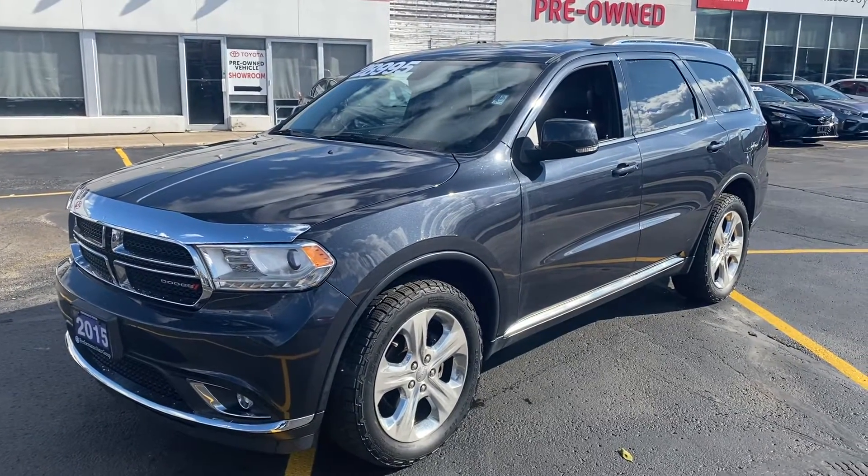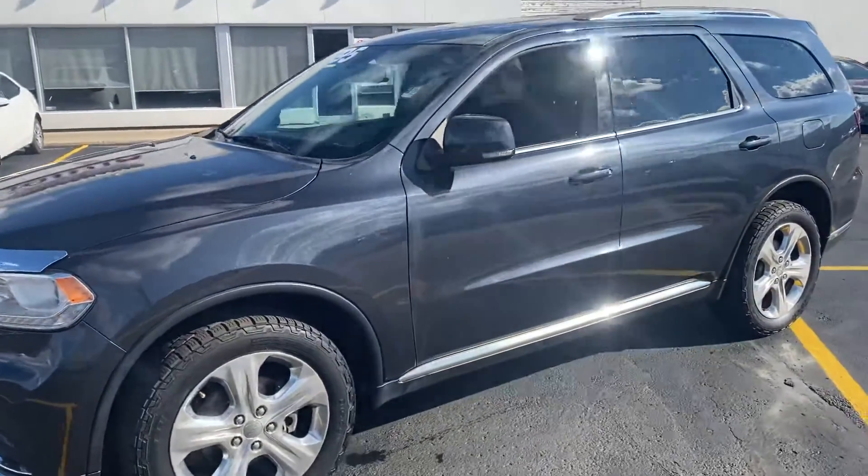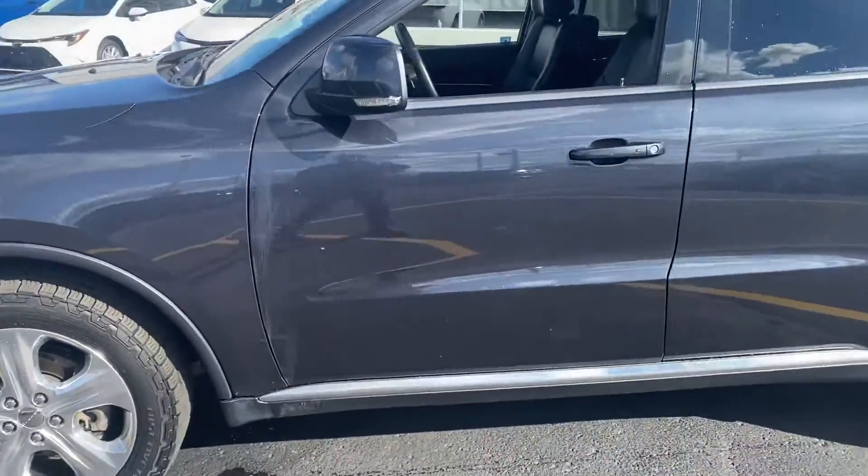How you doing Aiden? Zach Burton from Performance Toyota. Thought I'd just send you a quick walk-around video regarding the Dodge Durango Limited, to show you the condition on the vehicle.